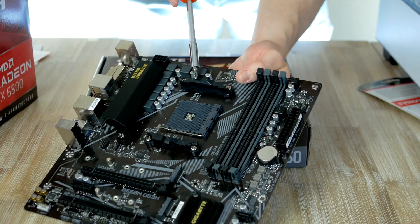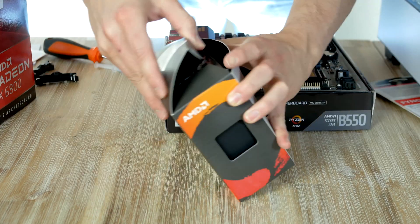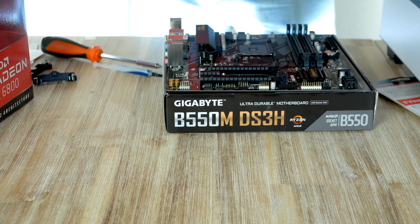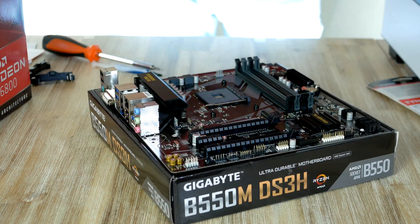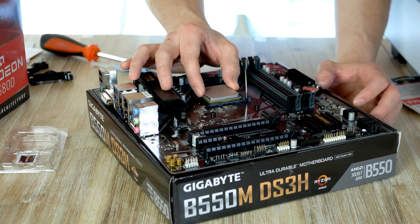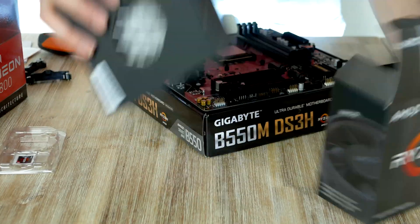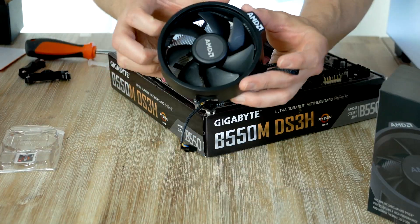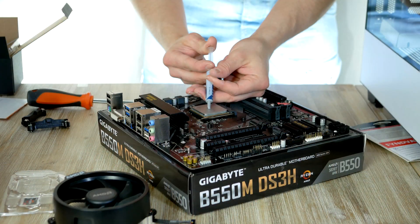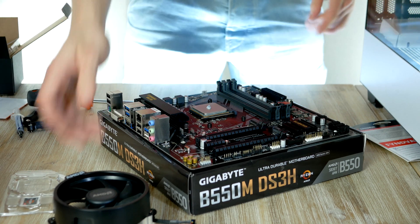The motherboard comes with a retention frame, but since we're using a cooler with springs we need to remove it. Installing the processor is simple: locate the golden triangle on the processor, line it up with the triangle on the motherboard socket, open the metal arm, drop the processor in, and put the arm down. Inside the CPU box also comes a heatsink good enough for stock settings. If it's your first time installing, thermal grease should be pre-applied.